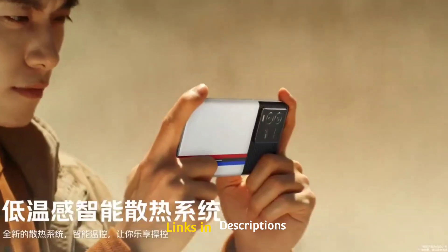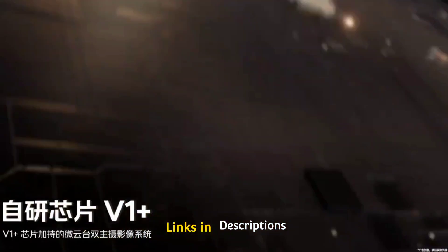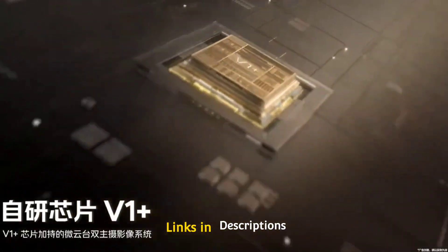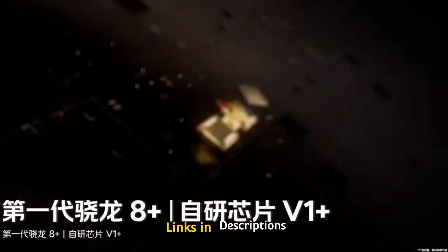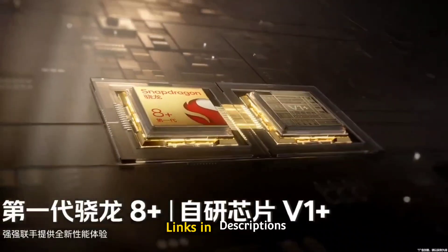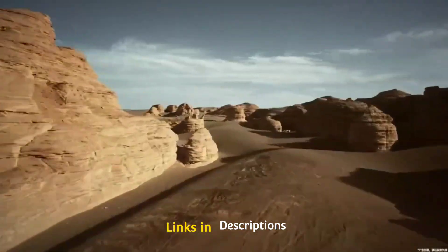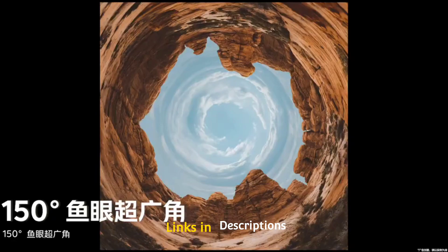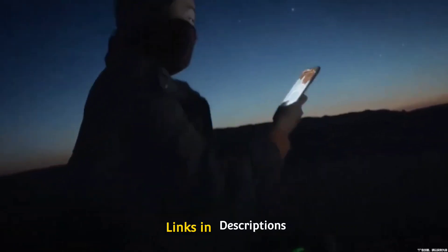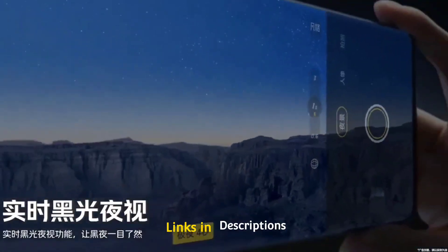For selfies, it sports a 16MP front camera with an f/2.45 aperture wide-angle lens. The Snapdragon 8 Plus Gen 1 chipset powers the phone — an amazingly fast and powerful processor — paired with up to 12GB of RAM and 512GB of internal storage. The battery area is where this smartphone truly shines: it comes with a 4700mAh battery and a whopping 200W fast-charging support. Buy this smartphone for its 200W fast charging, beautiful display, great triple camera setup, 16MP front camera, and the powerful Snapdragon 8 Plus Gen 1 chipset.